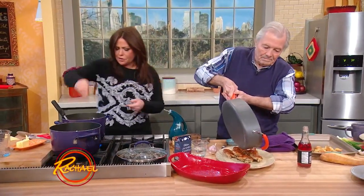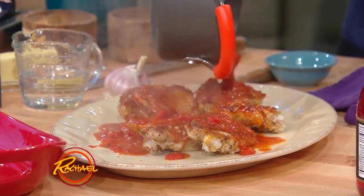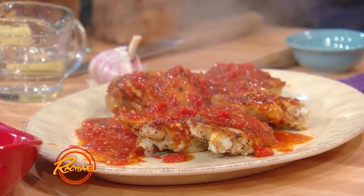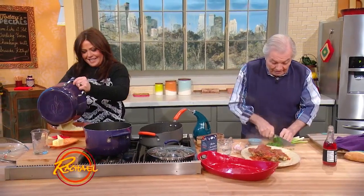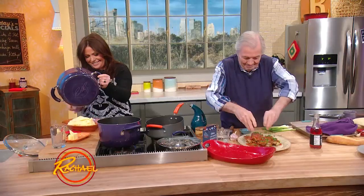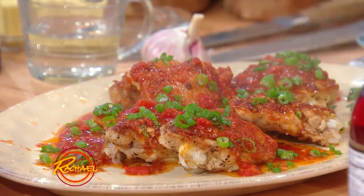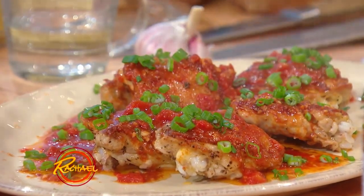Needs a pinch of salt. I bought a bunch of scallions here — a little bit of the green of the scallion. Beautiful. It's the mashed potato and turnip.